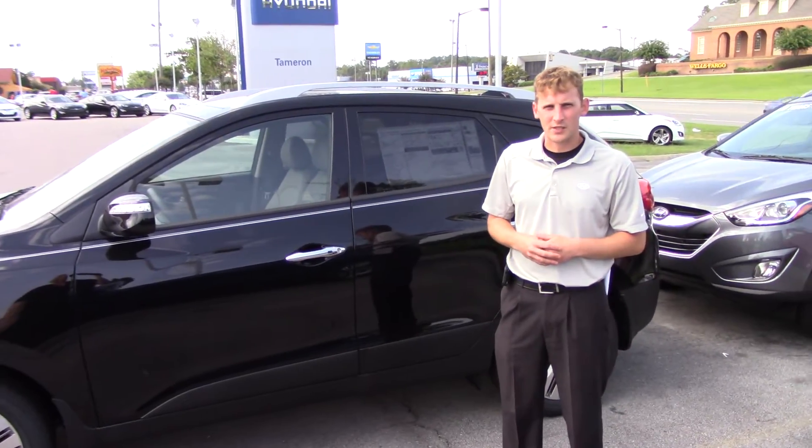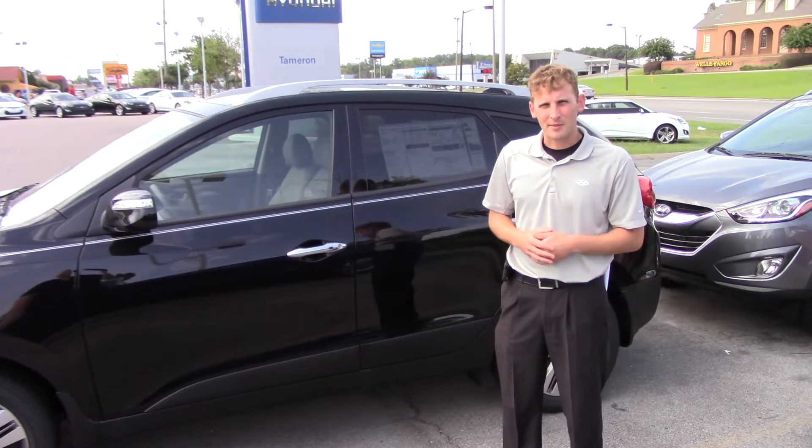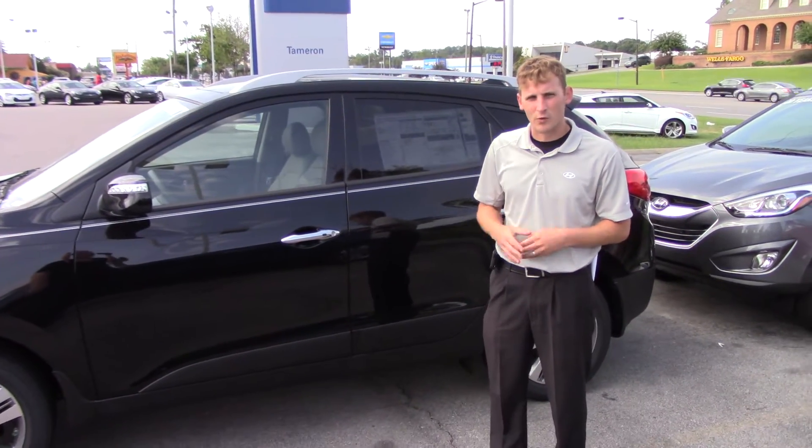Hey Tammy, thank you so much for your interest in the Hyundai Tucson. I'm going to show you a little bit about this vehicle before you make it in.